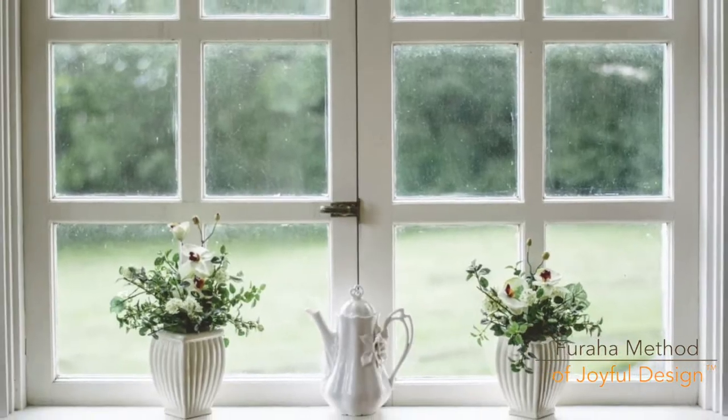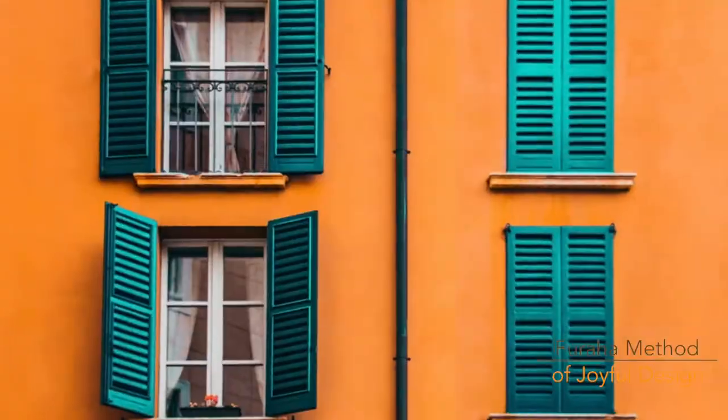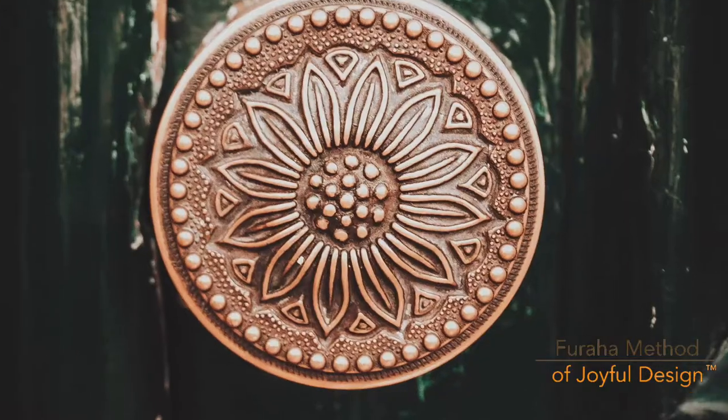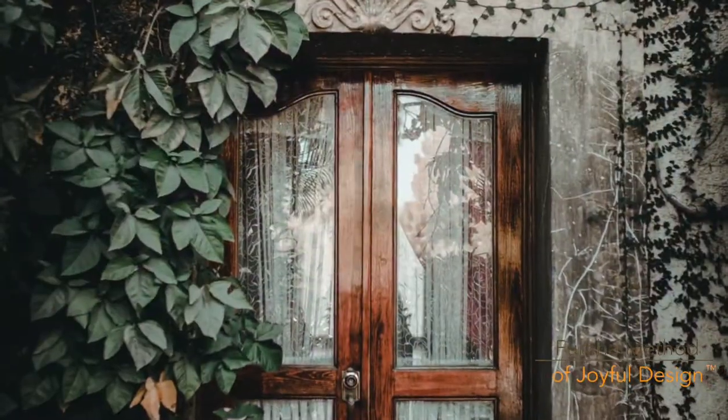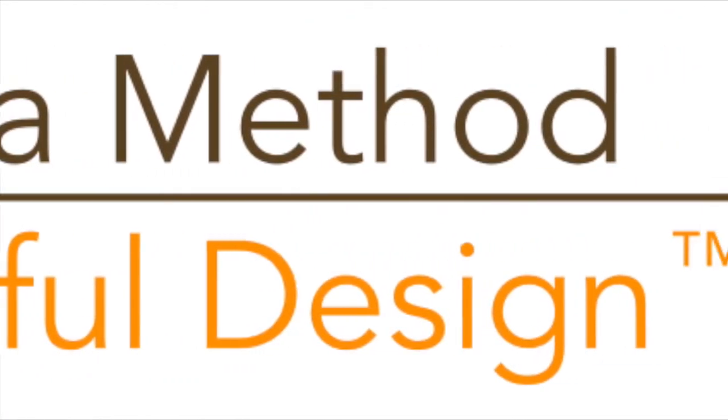It's your girl Denise Joy. Welcome to another episode of Transformation for Your Home. Whether it's DIY or professional help, you can make your home a destination you'll love. Hi everybody, welcome back to my channel.